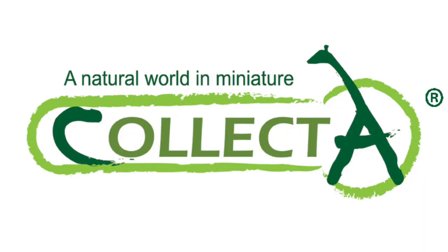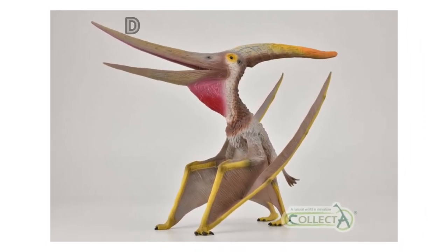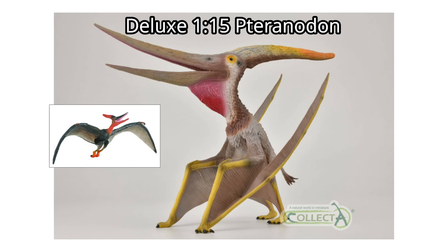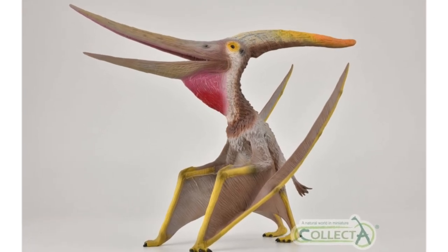The first model that we are announcing today is a Collector Deluxe 1 to 15 scale Pteranodon figure, a model of perhaps the most famous pterosaur of all. Collector already have a flying Pteranodon model in their Deluxe range, but this figure is an updated version depicted in a grounded quadrupedal pose.